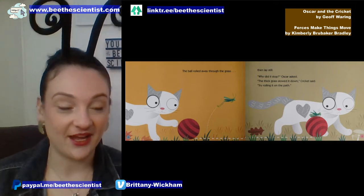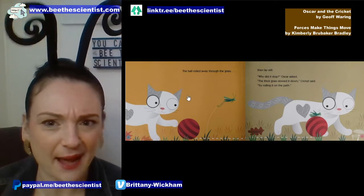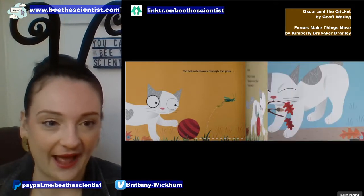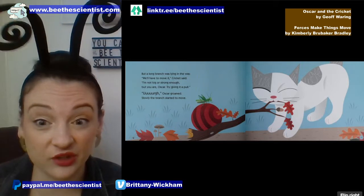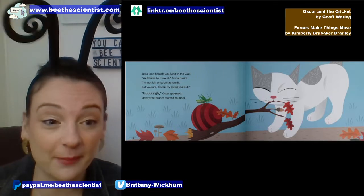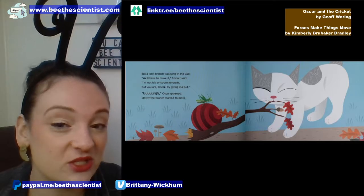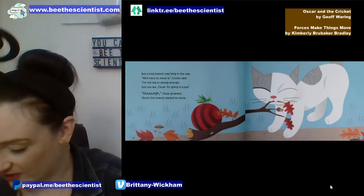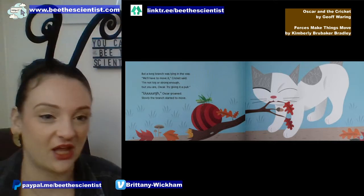One fall day, Oscar was up on the hill when he found something round and red in the grass. He sniffed it and nudged it. 'What could it be?' Cricket jumped up. 'It's a ball! You can make it roll — try pushing it with your paw.' So Oscar did. The ball rolled away through the grass, then it laid still. 'Why did it stop?' Oscar asked. 'The thick grass slowed it down,' Cricket said. 'Try rolling it on the path.'